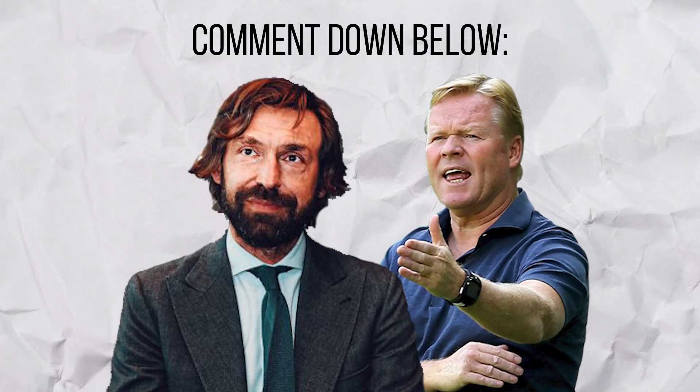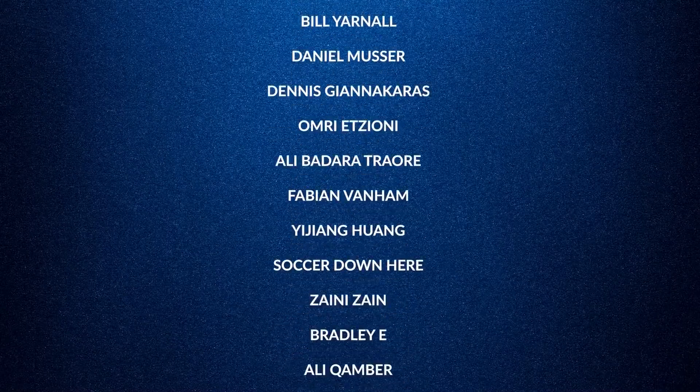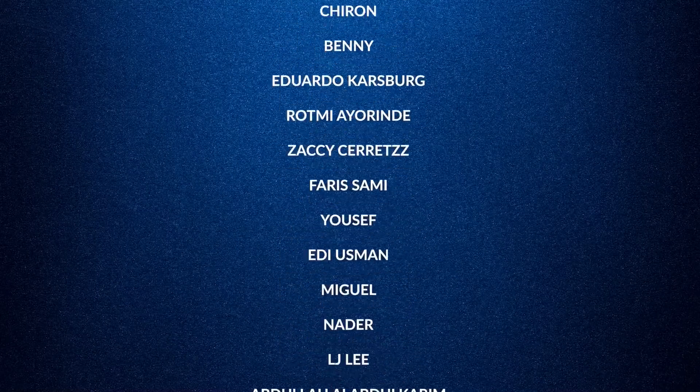But what did you make of the match? Drop it down below. A huge shoutout to my current Patreons, including Frederic Hammer for recently joining the ultra tier. That's all for today — remember, keep it simple.